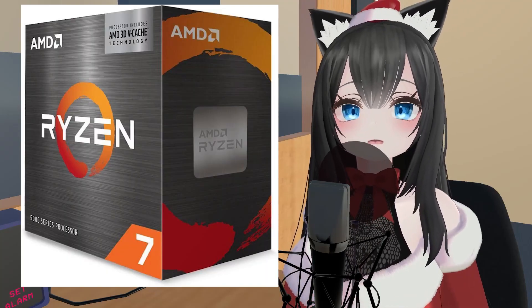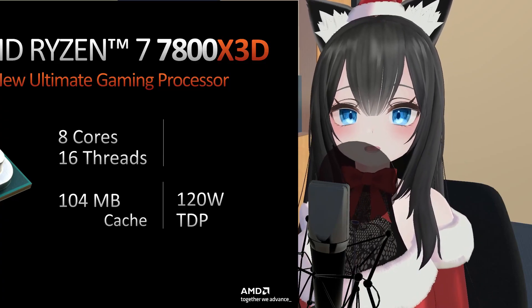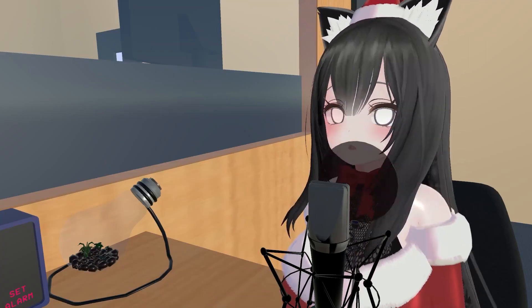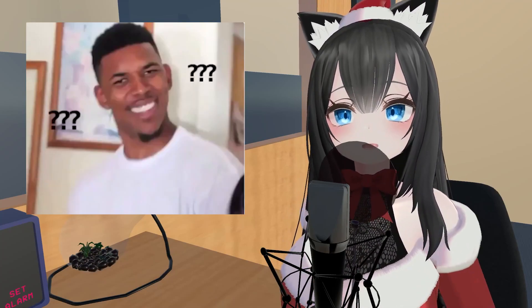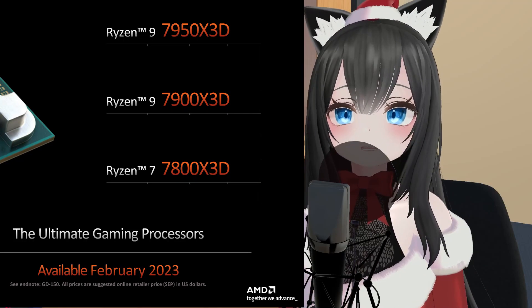The AMD Ryzen 5800X3D was an amazing CPU due to its 96MB of L3 cache. The new 7800X3D is advertising 104MB of cache, so does that mean it's bigger? Well, not exactly. In this video, I'm going to clear up AMD's marketing speak and give you my honest opinions on the 7800X3D, 7900X3D, and 7950X3D.